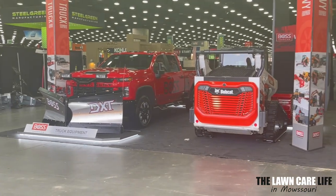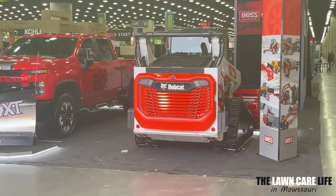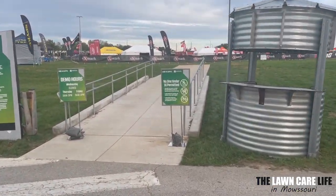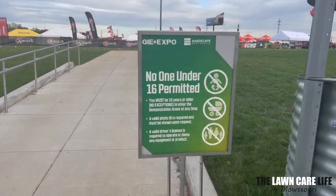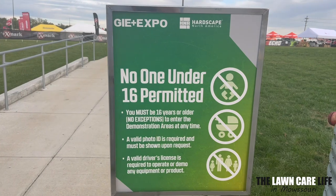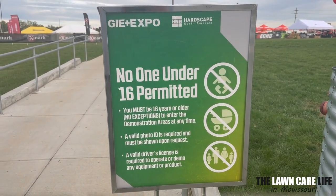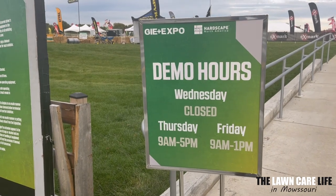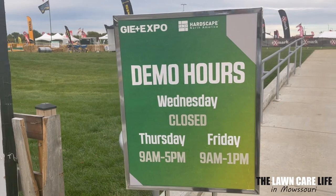Now here it is, man — like 20 acres outdoor demo area. Every brand, every piece of equipment you could think of for lawn care, for landscaping. This is the place to be. Now it's closed tomorrow Wednesday, but Thursday and Friday this demo area will be open for you guys to come and just try all kinds of equipment out. They have a sign this year: you must be 16 years or older, no exceptions, to enter the demo area at any time. So that's new. The demo hours — Wednesday it's closed, Thursday 9am to 5pm, and then Friday 9am to 1pm.